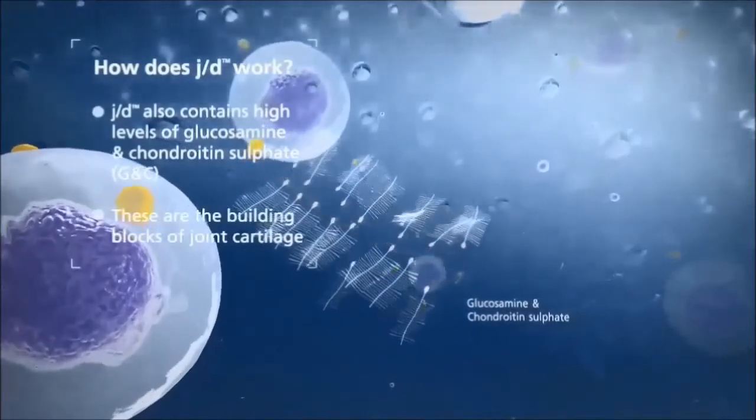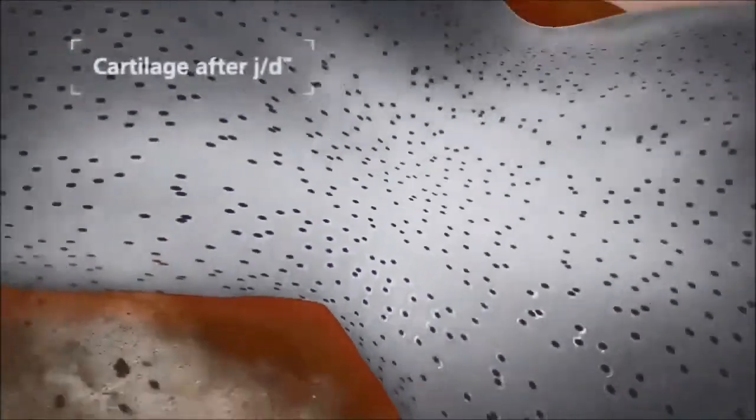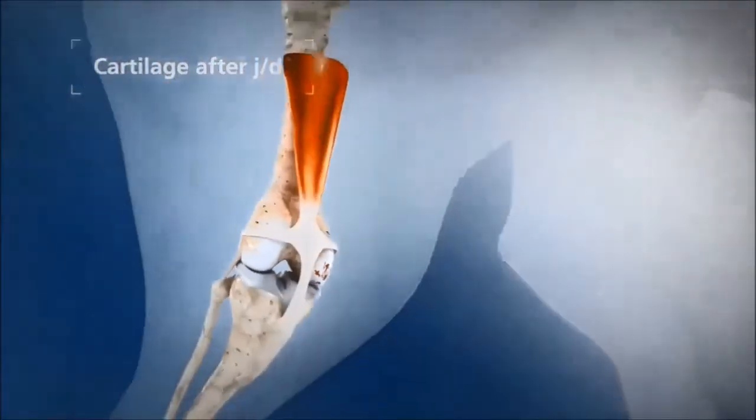J.D. also contains high levels of glucosamine and chondroitin sulphate, the building blocks of joint cartilage. Now inside the joint, the degradation of cartilage is interrupted.